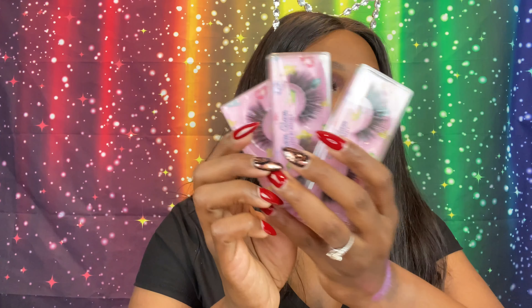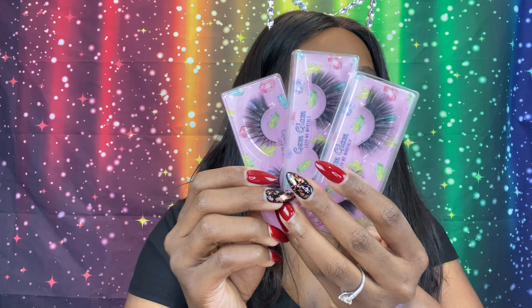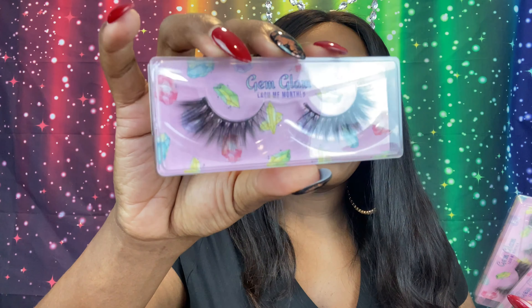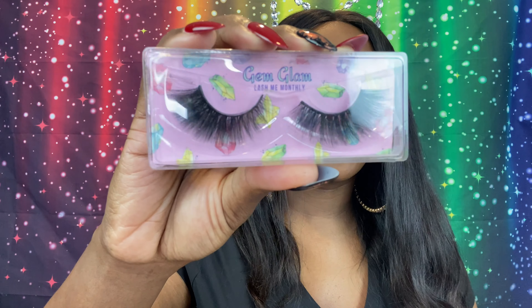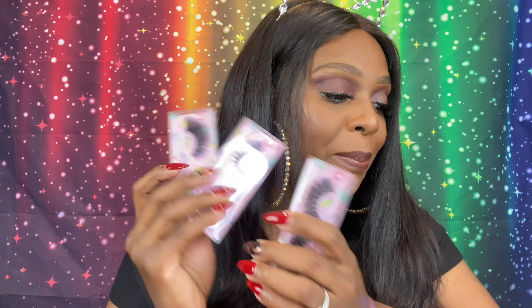Then we have our three pairs of lashes. These are personalized lashes — they retail for $14 each. First up we have Opal, then we have Ruby, which are my favorites — so full and wispy. And then we have Jade, which are oh so dramatic, just like I like. Beautiful lashes, $14 a piece.